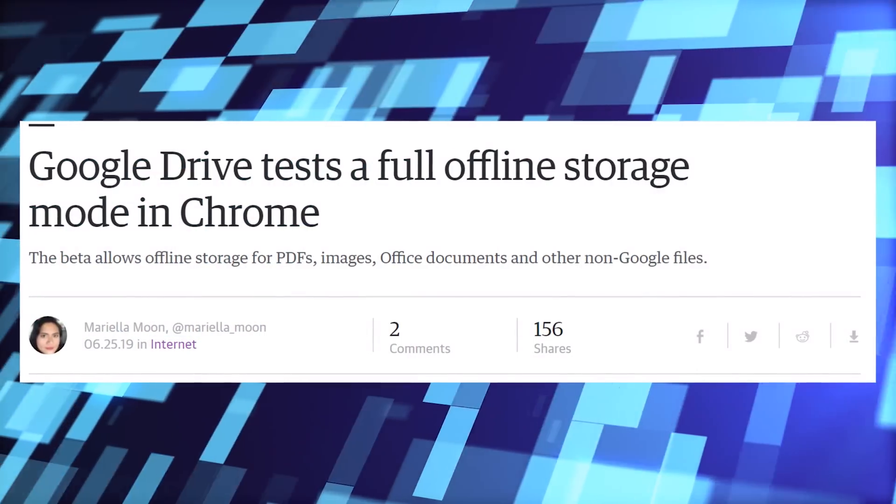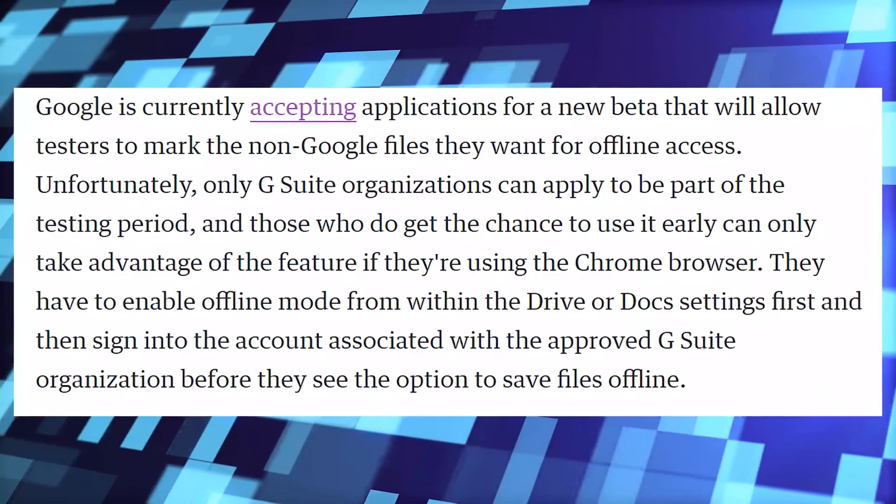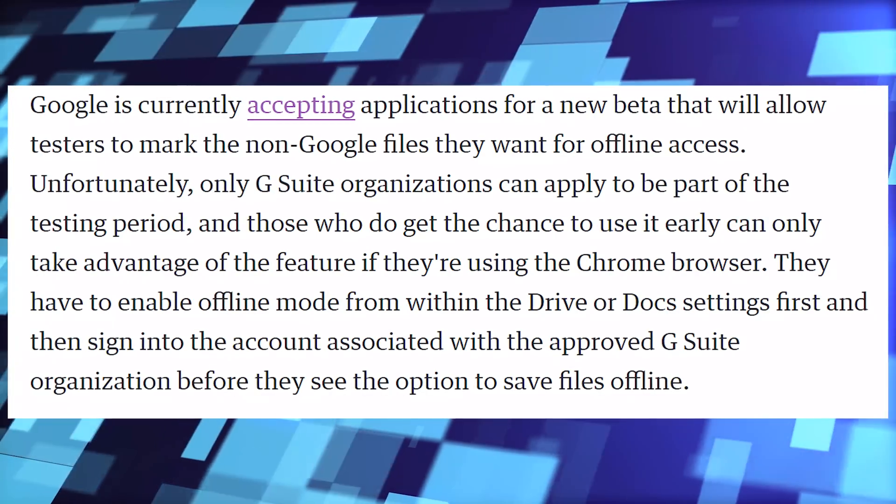Google Drive is testing an offline storage mode in Chrome, which — especially given the plague of outages that have been taking place on Cloudflare, Amazon Web Services, and even Google's own servers — is really useful. It's been at least one week where we've seen a major outage on the internet. This would be great, because as soon as Google goes down, you've lost access to your docs and can't actually work. This is a way to give you offline access to documents, PDFs, images, and more, so you won't be completely stuck when they go down.